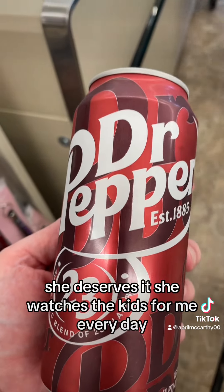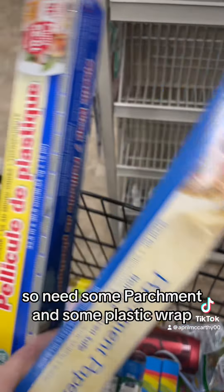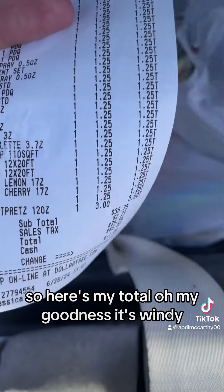Going to get Alia a Dr. Pepper — she deserves it, she watches the kids for me every day. Also need some parchment and some plastic wrap. We're checking out now, so here's my total. Oh my goodness, it's windy.